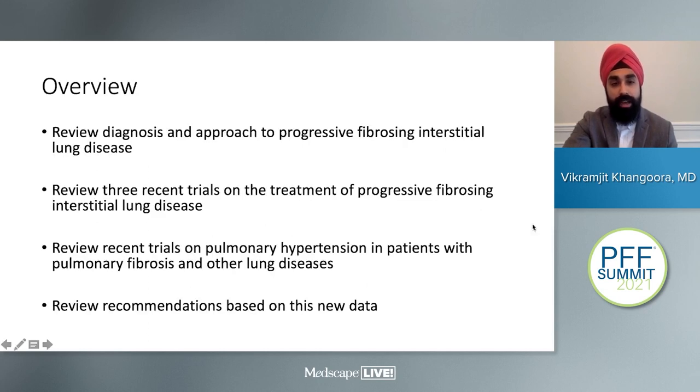A quick overview: we'll review the diagnosis and approach to progressive fibrosing interstitial lung disease, review three recent trials in the treatment of PFILD, review a recent trial on pulmonary hypertension treatment in patients with pulmonary fibrosis and other lung diseases, and then summarize the recommendations based on this new data.